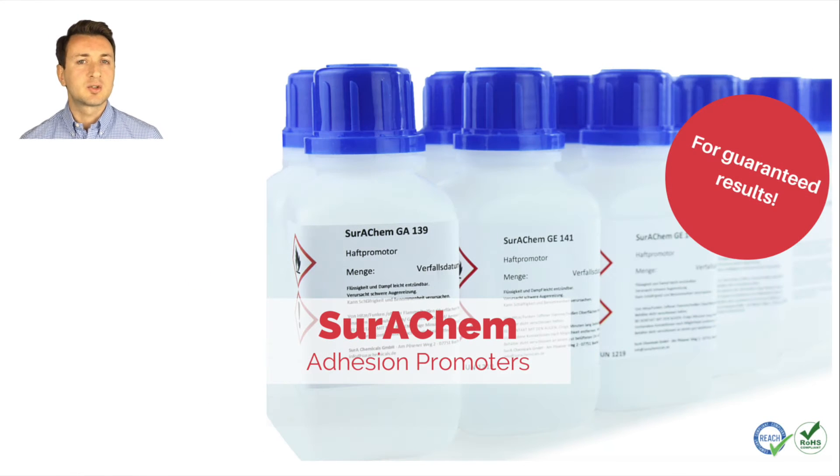The additional application of special adhesion promoters on the pre-treated surfaces provides the basis for long-term water and solvent stable adhesions, coatings, prints, and so on.